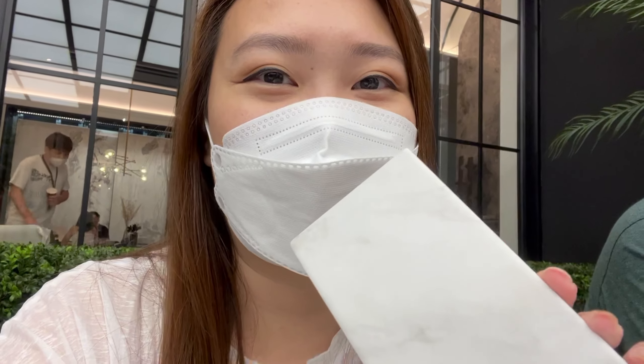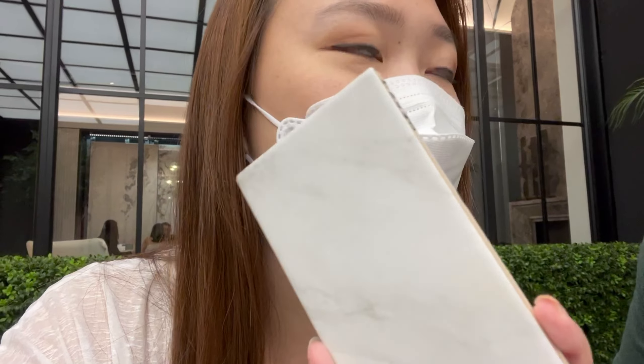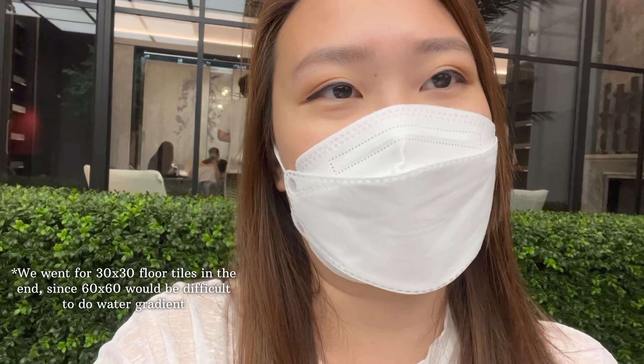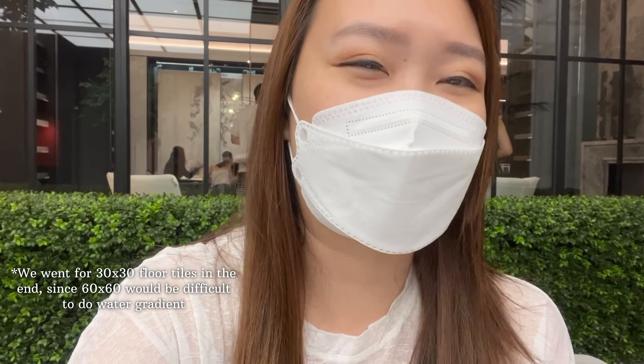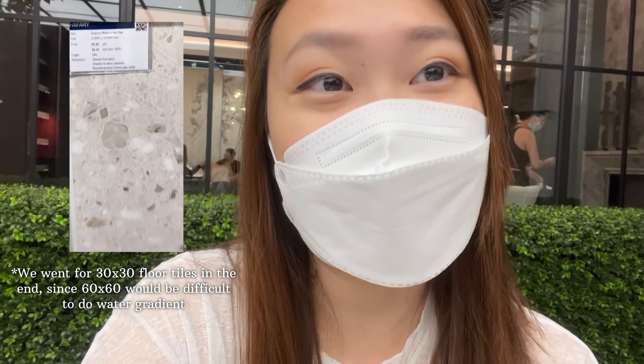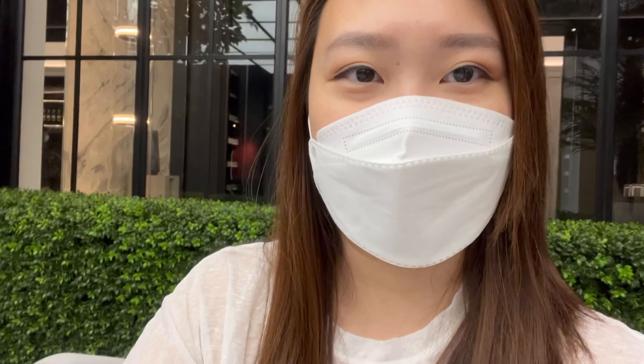Now that we have this sample we can finally choose a complementing wall tile for the rest of the walls in the master. We've also confirmed our tiles for the common bathroom. I'm still asking my contractor whether it's possible to do 60 by 60, although he doesn't recommend it — but we kind of fell in love with one that looks really nice. If not, we will just settle for 30 by 30, which also looks really nice.